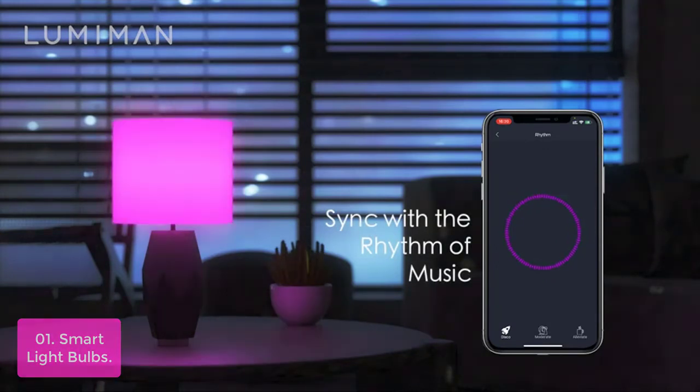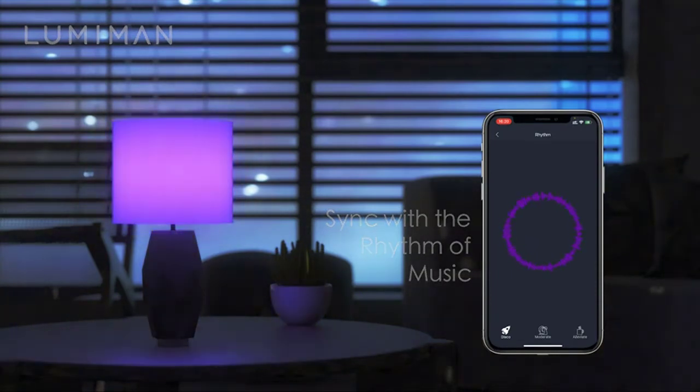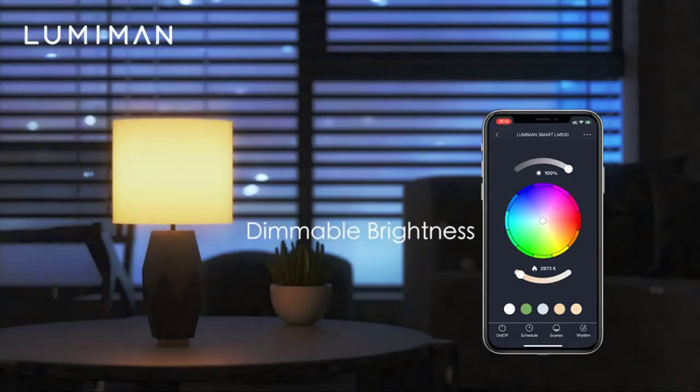Smart Light Bulbs provide a low-energy solution that saves energy, money, and the environment. With control and optimization features, these bulbs have everything you need to create your own smart home lighting system.